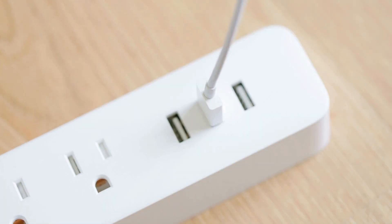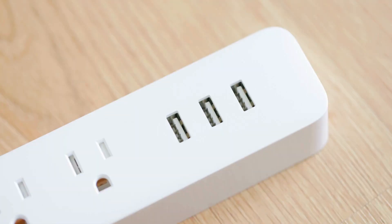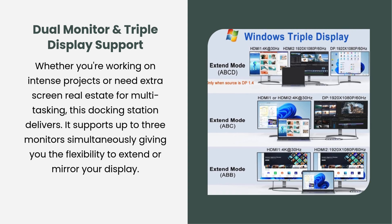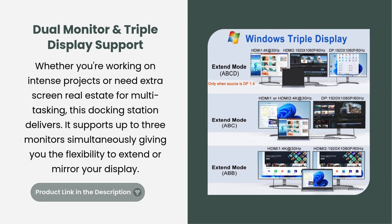Let's explore the features that make this docking station stand out. Dual monitor and triple display support: whether you're working on intense projects or need extra screen real estate for multitasking, this docking station delivers. It supports up to three monitors simultaneously, giving you the flexibility to extend or mirror your display.